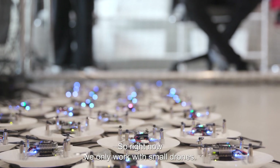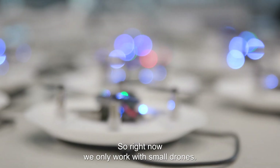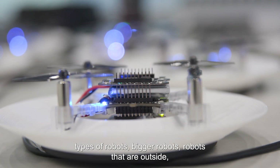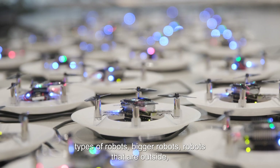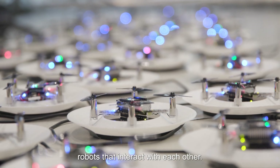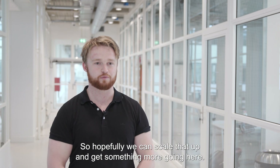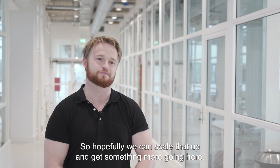There is a lot possible. Right now we only work with small drones, but our vision is to scale this up to a lot of different types of robots — bigger robots, robots that are outside, robots that interact with each other. The possibilities are really only limited by the robots that are used, so hopefully we can scale that up and get something more going here.